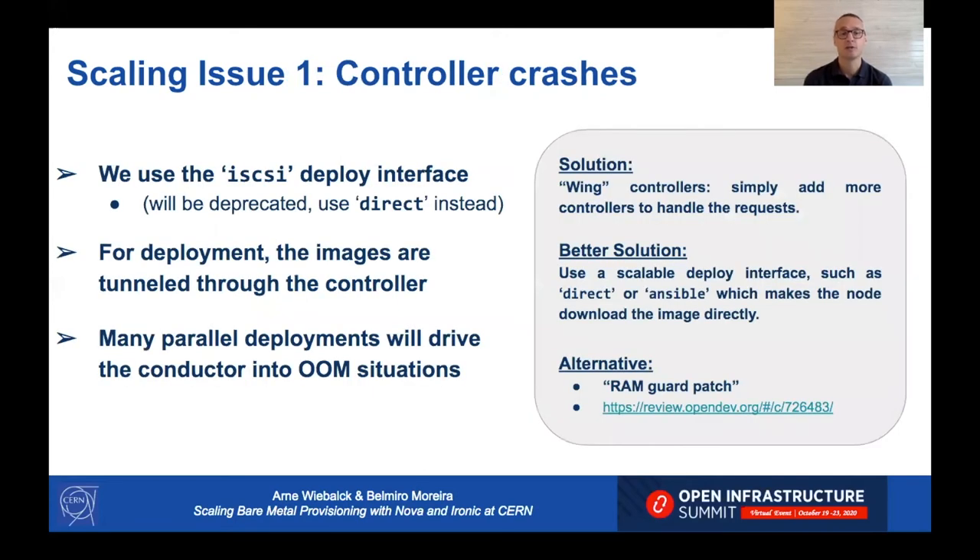The first thing we ran into were controller crashes. We use the iSCSI deploy interface, where a node upon deployment exports an iSCSI device to the controller and the controller dumps the image downloaded from Glance onto it. This deploy interface is going to be deprecated — you should use direct instead. When we deployed many nodes in parallel, because images are tunneled through the controller, many parallel deployments would drive the conductor into out-of-memory situations, causing it to crash and leaving nodes in error state.